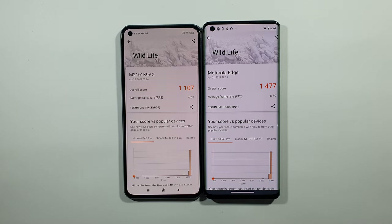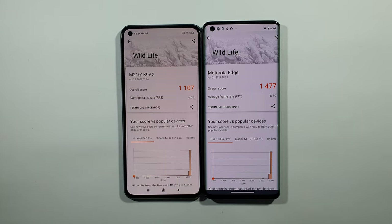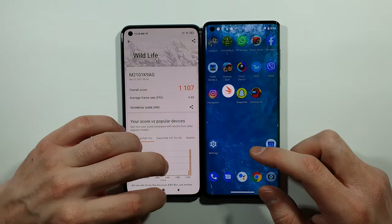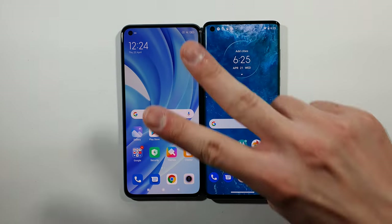Here are the final results for this test. You can see 8.8 frames per second on average on the Motorola Edge, compared to 6.6 frames per second on average on the Mi 11 Lite — which is a better result for Motorola Edge. And that's pretty much it, guys. Thank you very much for watching, and as always, we'll see you in the next one. Peace.